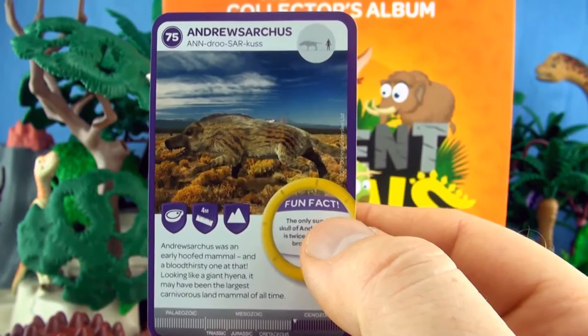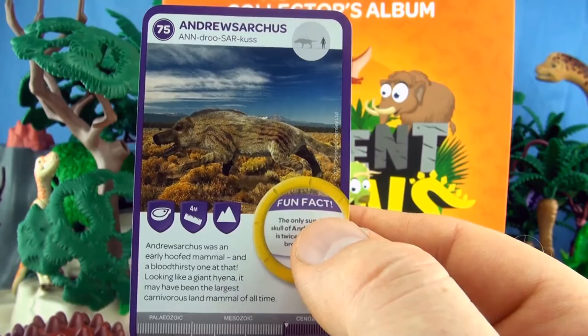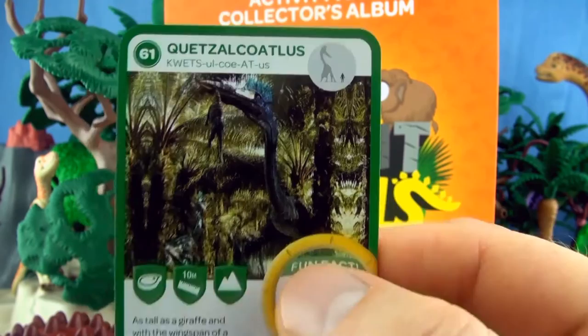Number 75, Andrewsarchus. Andrewsarchus was an early hoofed mammal and a bloodthirsty one at that. Looking like a giant hyena, it may have been the largest carnivorous land mammal of all time. We already have Andrewsarchus.